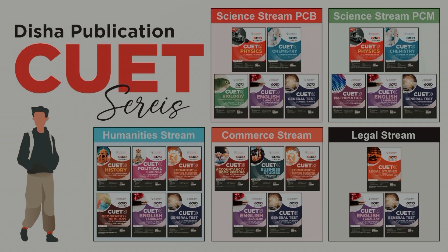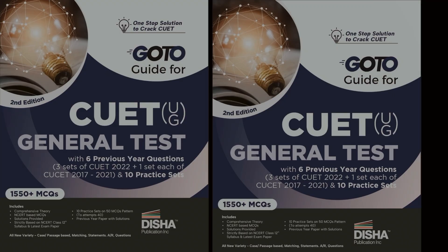Hey everyone, now that 12th class is starting, many of you might be looking for a good book to prepare for the CUET exam. So Disha Publications launches our book: Go to Guide for CUET for All Subjects.